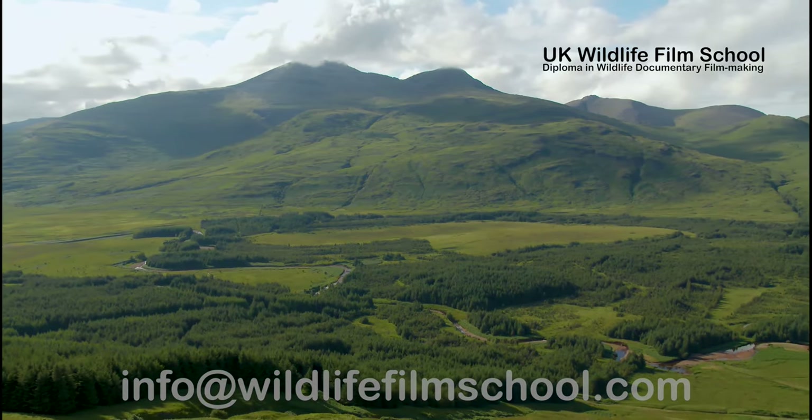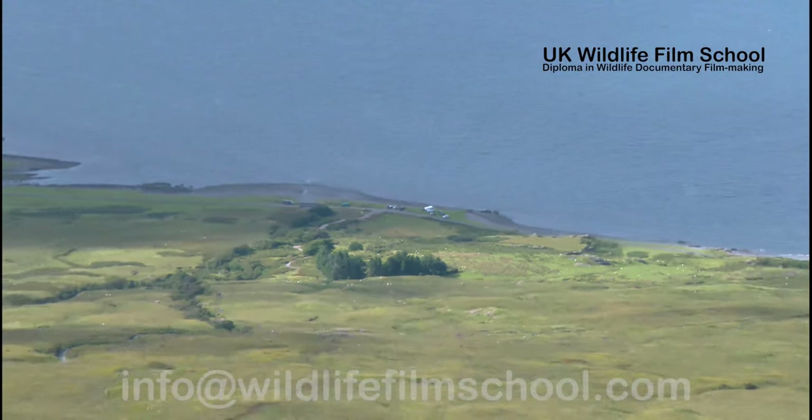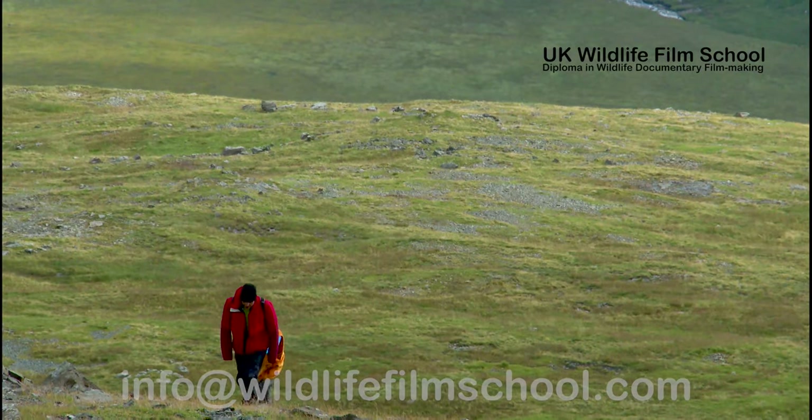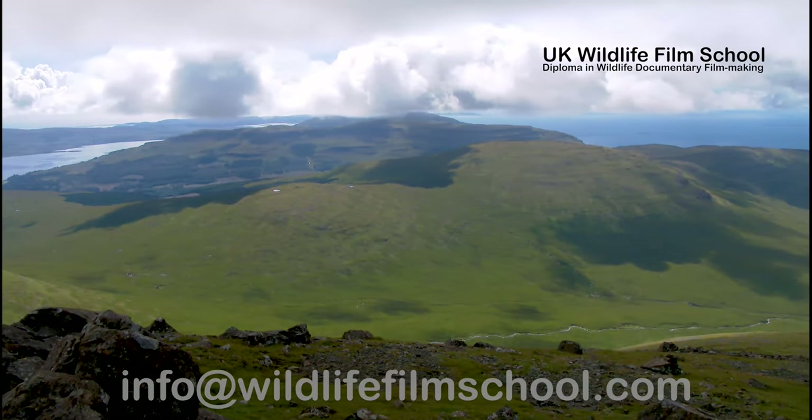Another reason for visiting Mull is its fantastic hill walking scene. The highest peak on the island stands at 966 metres and is the remnant of a formerly active volcano. The vast mountain is called Benmore. A four-hour walk made on a clear day, climbing up can provide stunning vistas of the whole island and its surrounding waters.